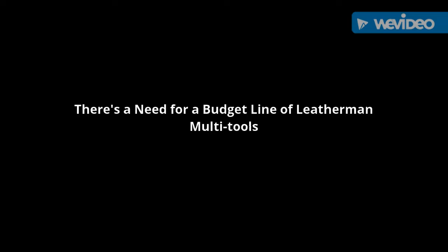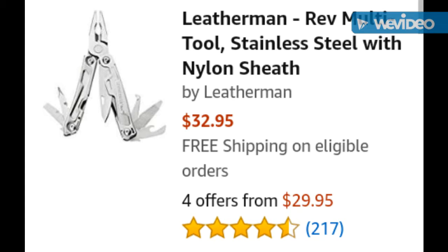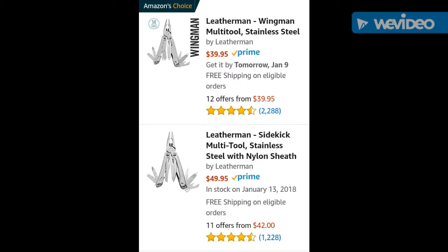Is it just me, or is it time for Leatherman to step up and create a more value line of multi-tools? I'm talking about full-size multi-tools — it doesn't have to be full-featured. But something that's better than the Rev multi-tool for $33, because the implements are just really not so great. And then if you want something better, you've got to step up to a $40 multi-tool, the Wingman, and that's just kind of hit and miss for most.